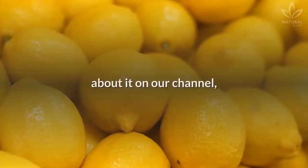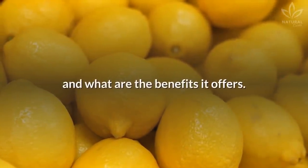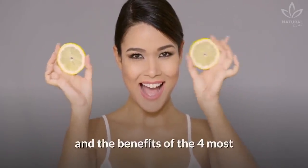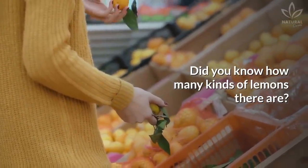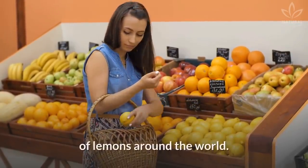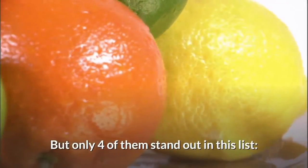We have talked many times about it on our channel, but we never talked about how many types of it there are and what benefits it offers. So in today's video, you will learn the differences and the benefits of the 4 most common types of lemons. Tell us in the comments how many kinds of lemons you knew. It is estimated that there are over 100 species of lemons around the world, but only 4 of them stand out in this list.